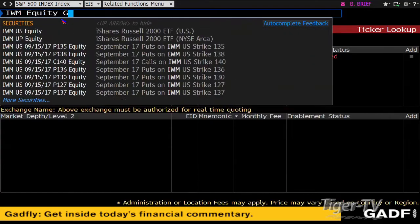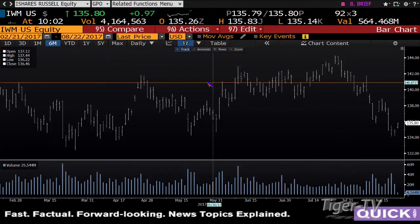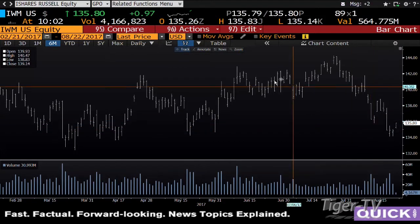Taking a look at the small caps — they have been the weakest index out here. Small caps right now are up 97 cents, with 4.1 million shares going against 32 million and 40 million shares. Bottom line: you're going to look for a bounce with lighter volume, setting up the next leg down in this market.